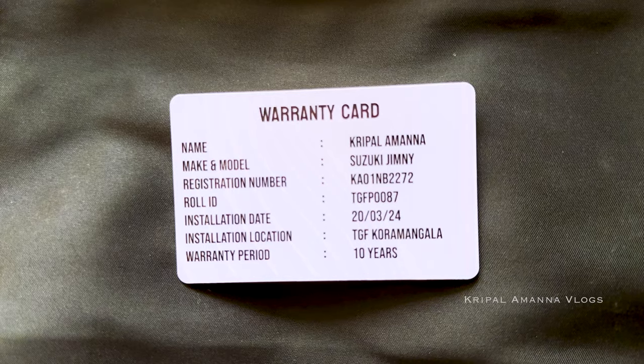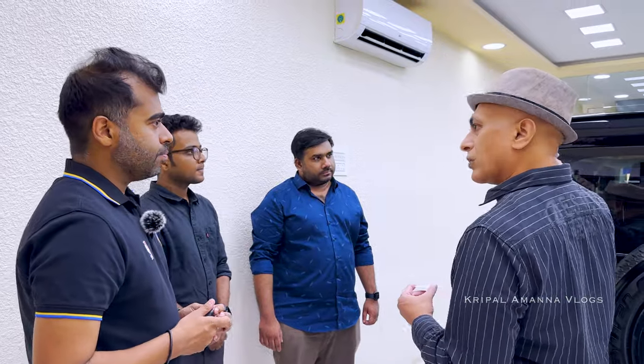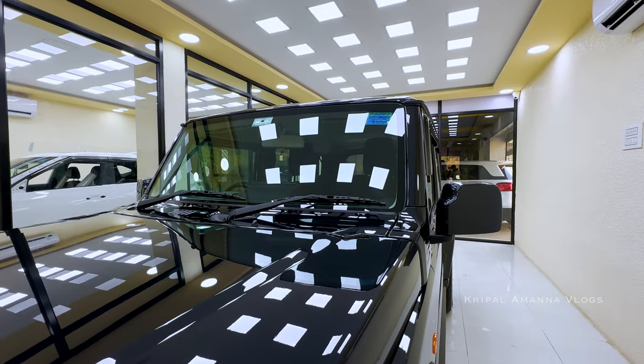This is your 10-year warranty card with your roll ID, your details, and your car registration number. The warranty covers any manufacturing defect for the roll — for example, if your roll gets yellow prematurely, that's covered. For maintenance, the first visit is after two weeks, and then every year you come in for maintenance and we'll give you a complimentary ceramic top coat as well, to maintain the hydrophobic properties.